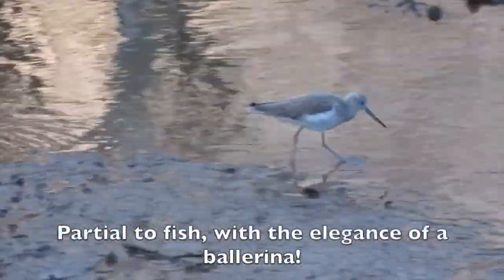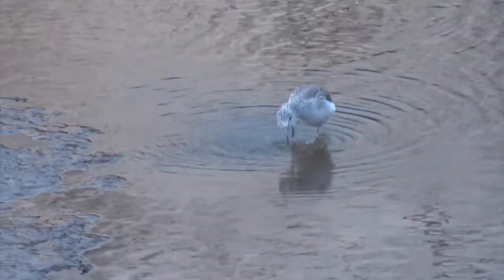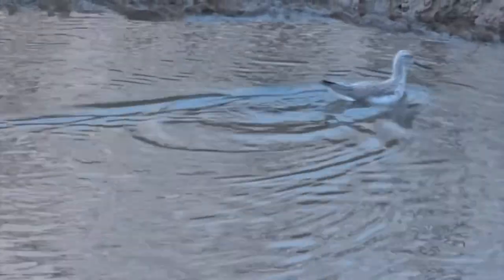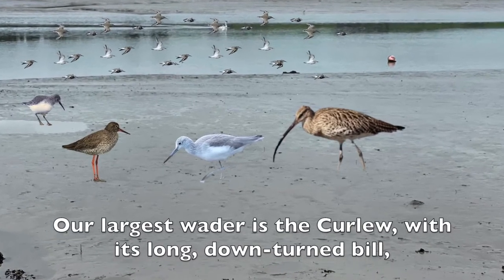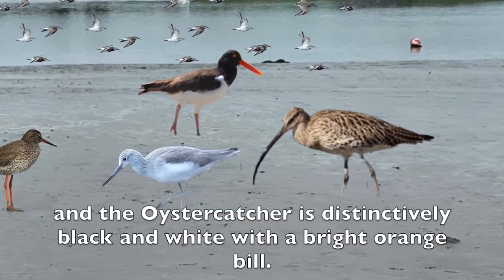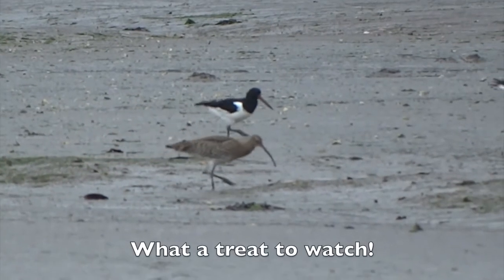Partial to fish, with the elegance of a ballerina. Our largest wader is the Curlew, with its long, down-turned bill. And the Oystercatcher is distinctively black and white with a bright orange bill. What a treat to watch!